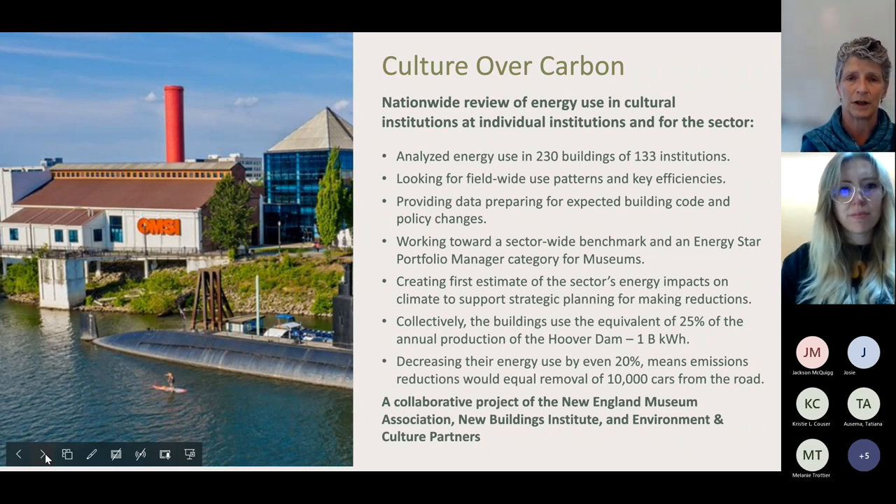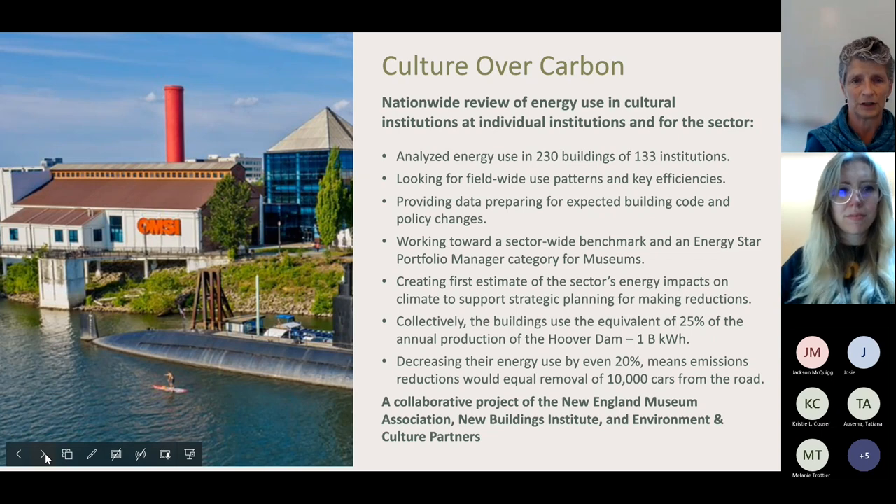The Institute for Museum and Library Services funded a project run by New Buildings Institute, represented by Misha today, led by New England Museum Association and Environment and Culture Partners. We're analyzing energy use of 230 buildings at 133 different institutions — whether you're a zoo, museum, garden, or historic site — looking to see if we can create sector-wide benchmarks that help institutions compare their energy use to the sector average.